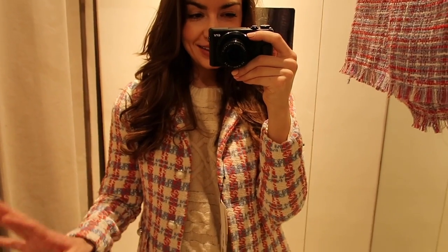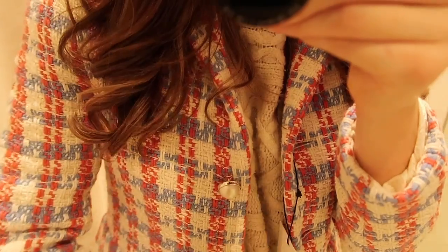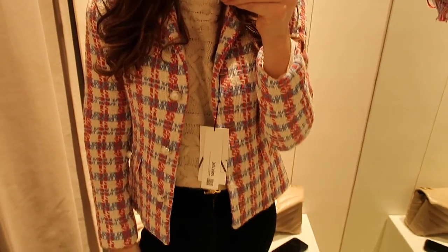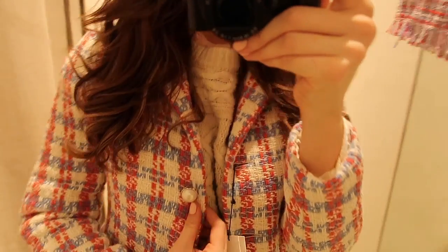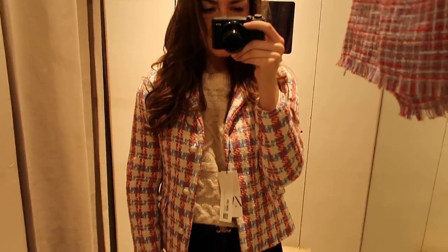I just popped into another Zara because I saw so many cute things in the window. I'm trying on this jacket which I absolutely love — the colors are so lovely, such a beautiful red, blue, and cream. It comes up really small — I have a knit underneath and it's quite snug, so I'd suggest sizing up. This is an extra small but I think a small would be better. Because it has blue in it, it would look so cute with blue jeans and it's just such a chic, pretty pattern — perfect for spring.